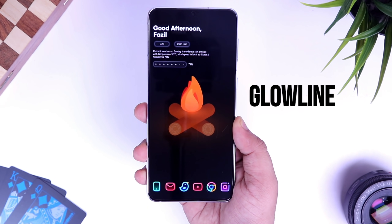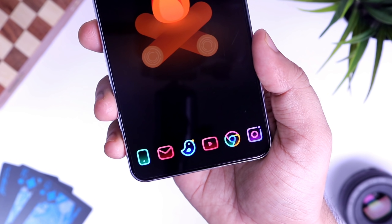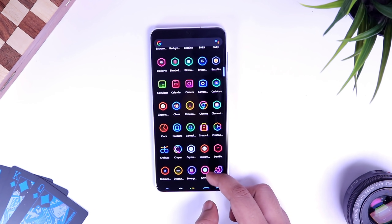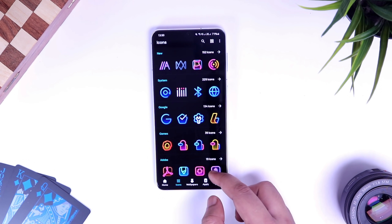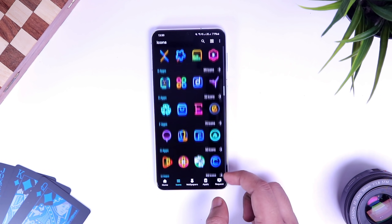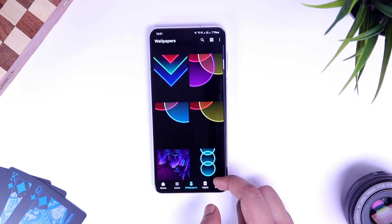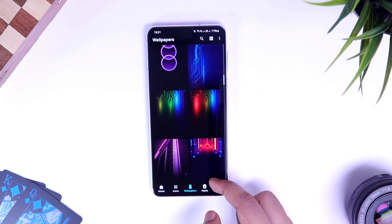Moving on, we have a gorgeous icon pack called Glow Line. It's quite similar to the Beeline icon pack I've featured before, but this one has a neon glow effect that makes the icons really pop — it looks stunning especially on AMOLED displays. The app comes with more than 2,300 icons, which should cover around 70% of apps on your phone. Best of all, it includes over 70 matching wallpapers you can combine with these icons so you don't have to go wallpaper hunting.